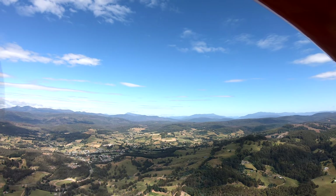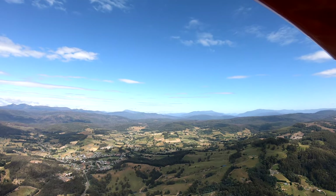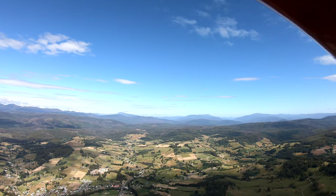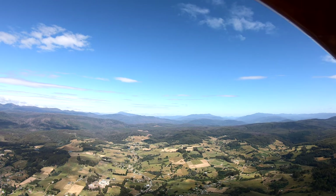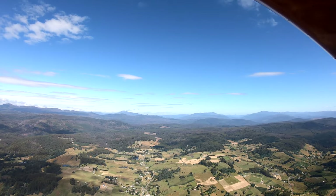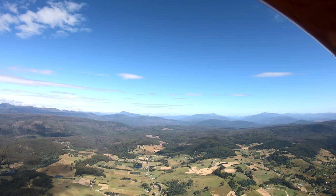As we continue to the west we're tracking over Geeveston. Geeveston used to be the centre of the timber industry. It was more or less closed down by the last Labor-Greens government a few years ago — a little bit of a ghost town now.